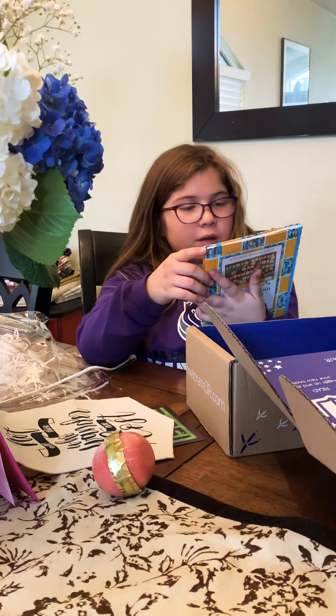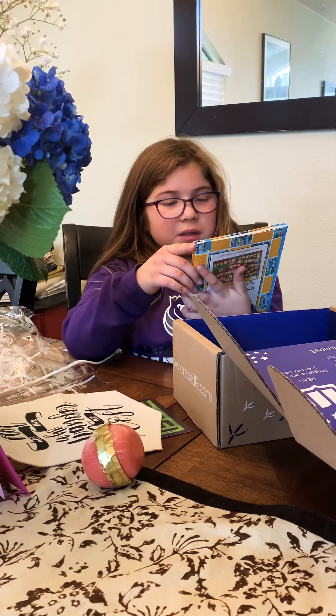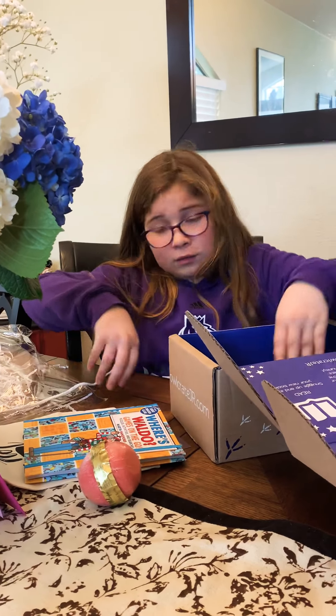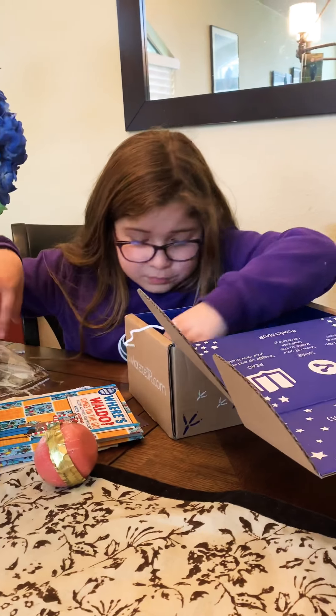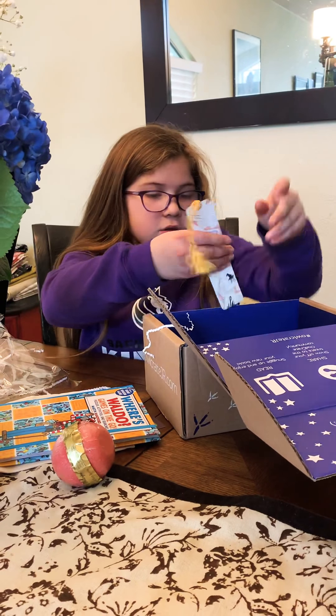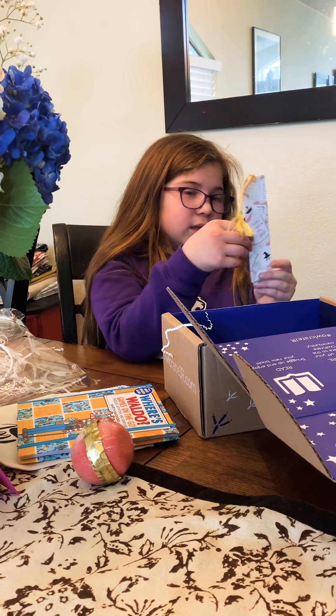Where's Waldo: Games on the Go — puzzles, activities, and searches. This looks cool! I can already tell you this is just the funnest thing ever. Oh, there's a bookmark — it says 'lost.'